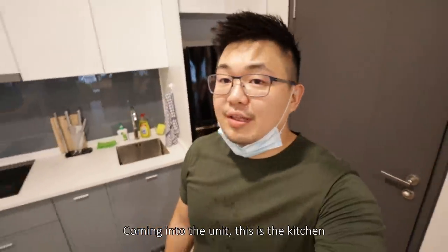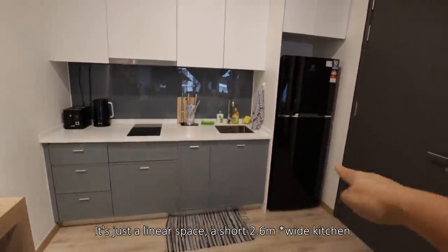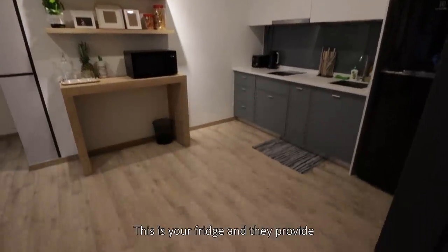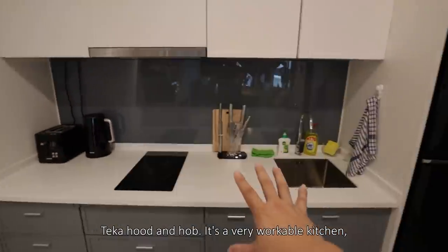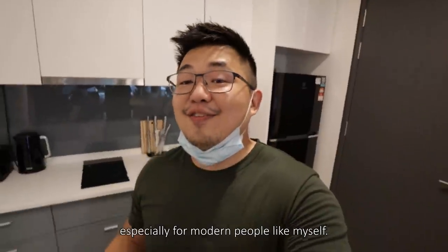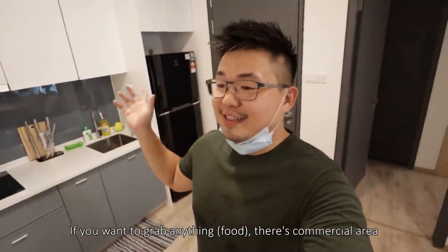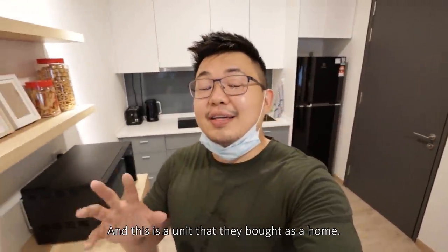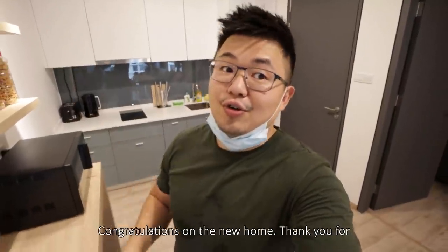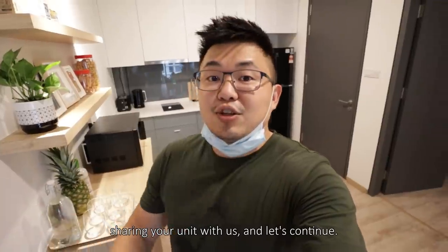Coming into the unit, this is the kitchen — it's a linear space, just a short 2.6-meter width kitchen. There's a fridge, and they provide Teka hood and hob. It's very workable, especially for modern people. If you want to grab anything, there are nearby commercial areas and a mall downstairs. This is a unit that they bought as a home. Congratulations on the new home and thank you for sharing your unit with us.